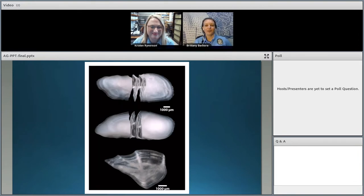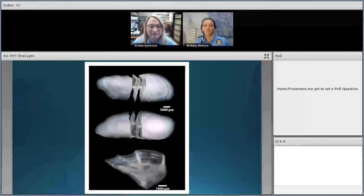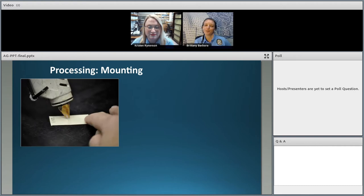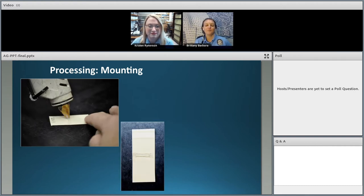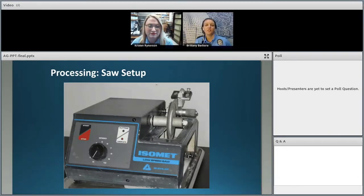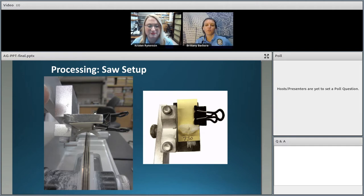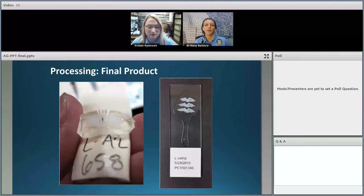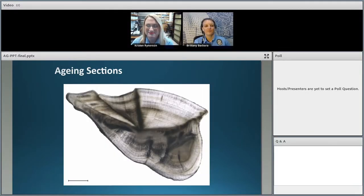Quick overview: we take the otoliths, cut out the center, and what we're left with is a nice cross section with growth rings to look at. Before we get to the counting part, we need to prepare the otoliths properly. First, we glue the otolith to a piece of stiff paper and mark the core — the center where it started growing with the baby fish. Then we use a special low-speed saw with four grinding blades that yields three thin cross sections. Finally, we use a liquid cover slip to secure them to a glass slide for microscope viewing.